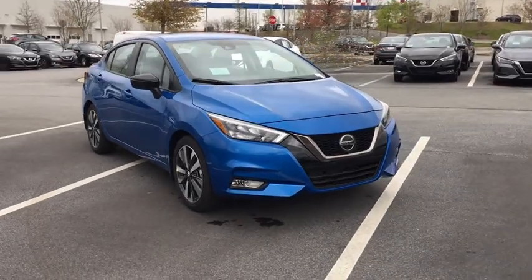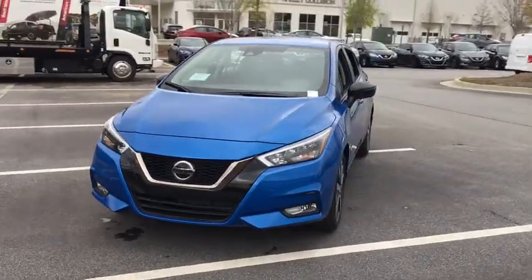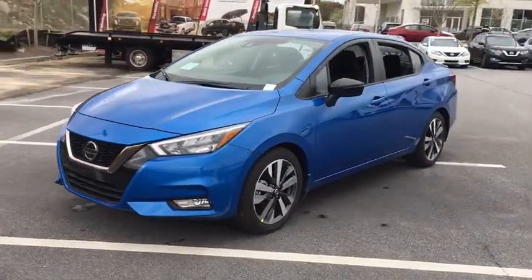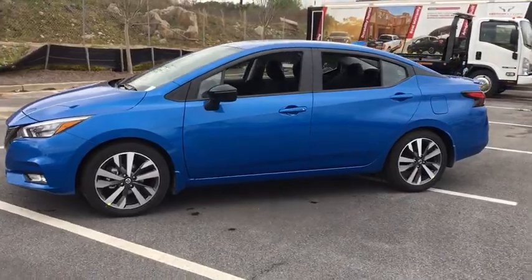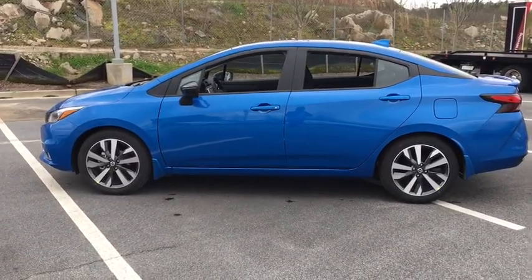We are pleased to show you the 2020 Nissan Versa. With its roomy and inviting interior, impressive technology, and exceptional gas mileage, the Nissan Versa is smart to own and fun to drive. Here are some of this vehicle's great options.